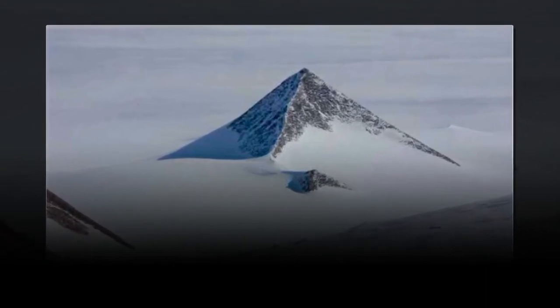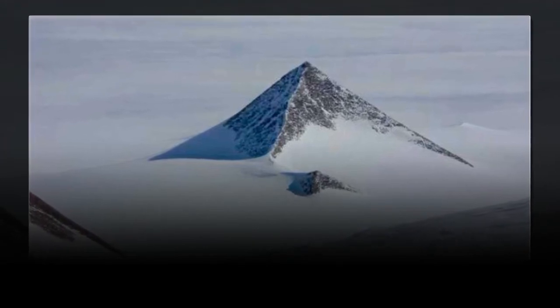probably created by an alien civilization, or Atlantis. Maybe.